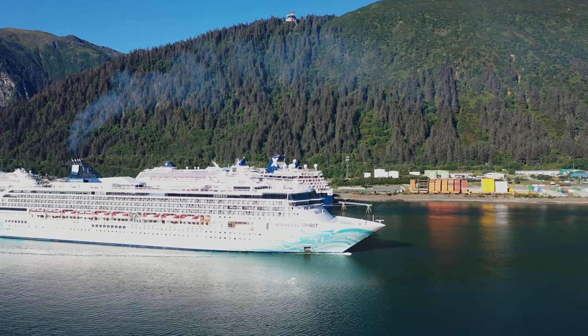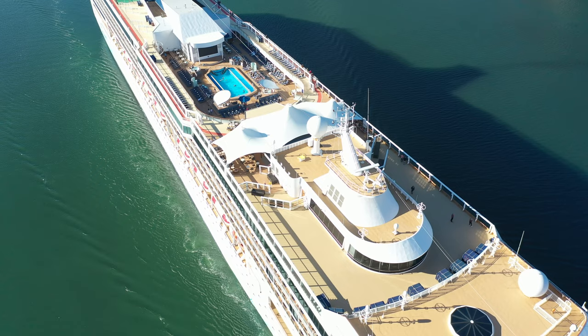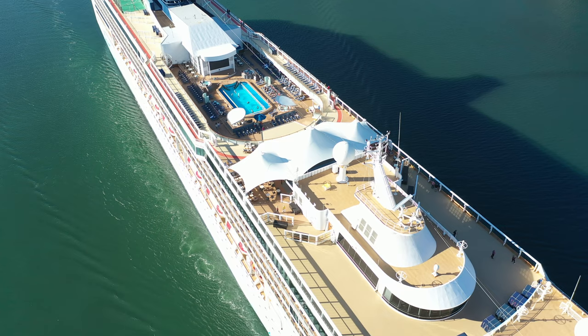I'm on the Norwegian Spirit here in Juneau, Alaska. If you look around, you can see the beautiful scenic views as we're on tour here.